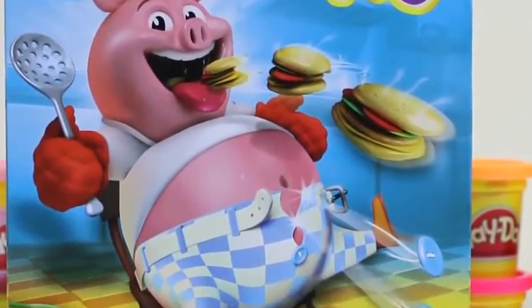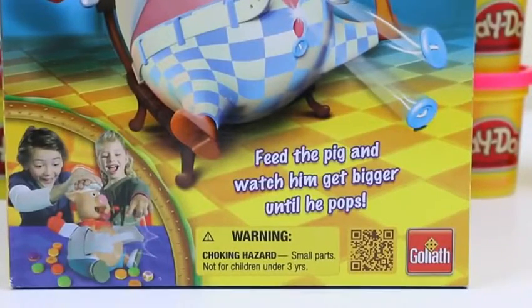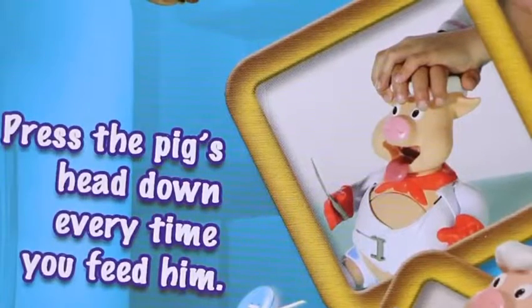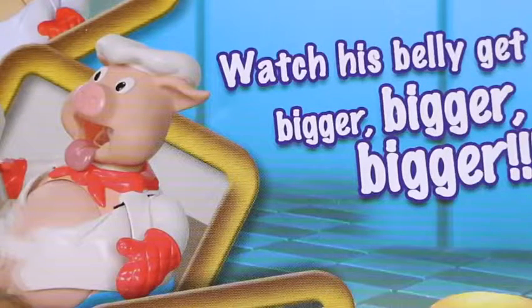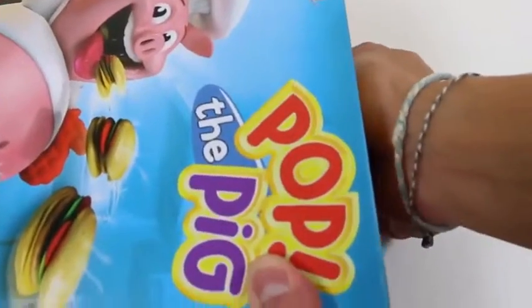Hey everyone, Awesome Disney Toys here! Today we're going to play this really awesome game called Pop the Pig. We just feed this pig hamburgers until his belly pops. You roll the die, pick the right color burger, and feed the pig. There's a number on each burger so you press the pig's head down that many times. We just watch his belly get bigger and bigger - the way you win is if the pig's belly pops open on your turn. This sounds like so much fun!